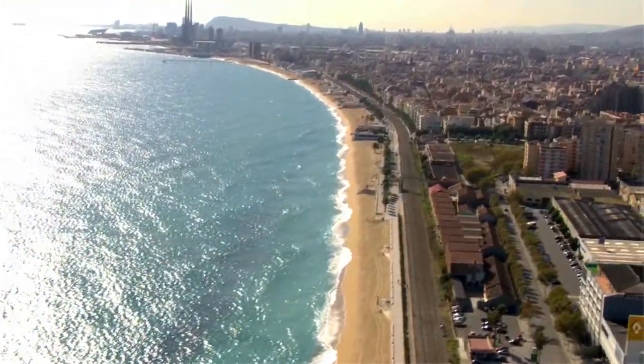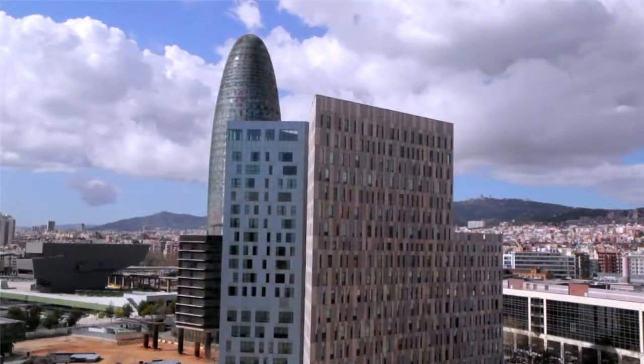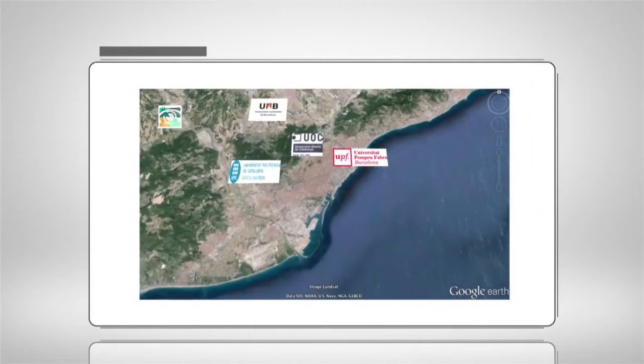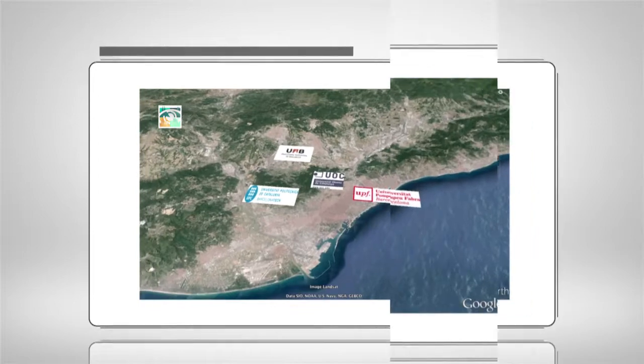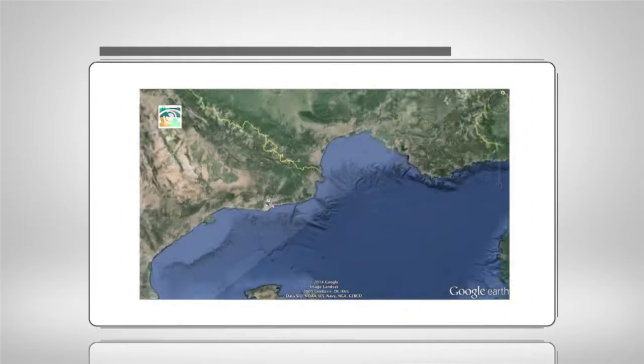Barcelona is a Mediterranean city with a lot to offer, like culture, nature, and excellent R&D institutions. Computer Vision requires multidisciplinary research teams, and we can find it all in the Barcelona area, where four universities are working together to cover all the range of topics required to train computer vision engineers.